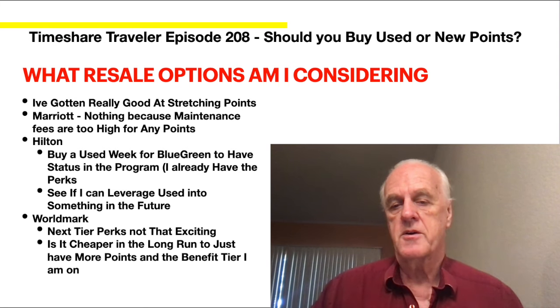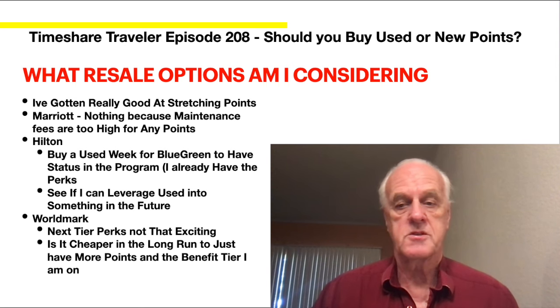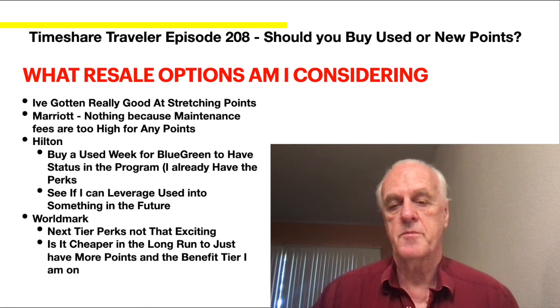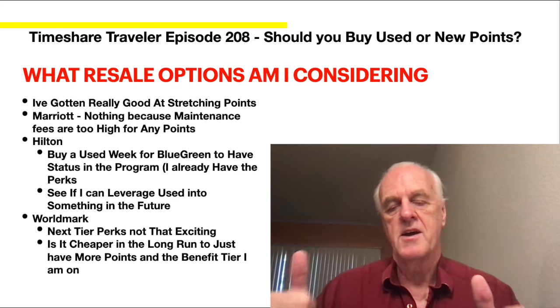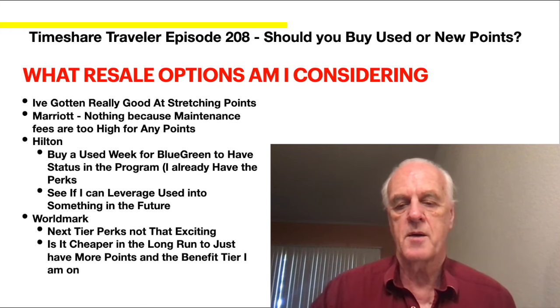When you already have status, it's a question of what's the best move. I'm looking at the timeshare companies to give me more perks — maybe I'll do it, but the cost savings of resale is fantastic. I hope you liked this introduction to resale versus new developer. Don't forget to subscribe if you haven't already.